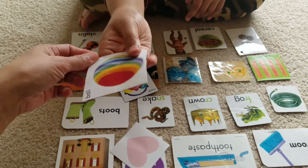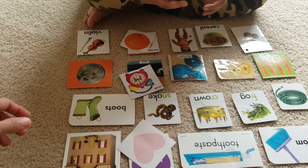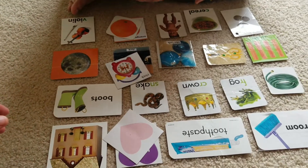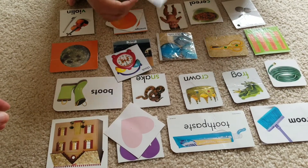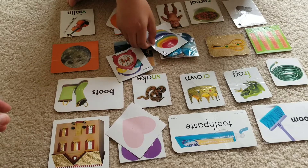Match ball. Where's the ball? Match it. Match. Ball. Good job.